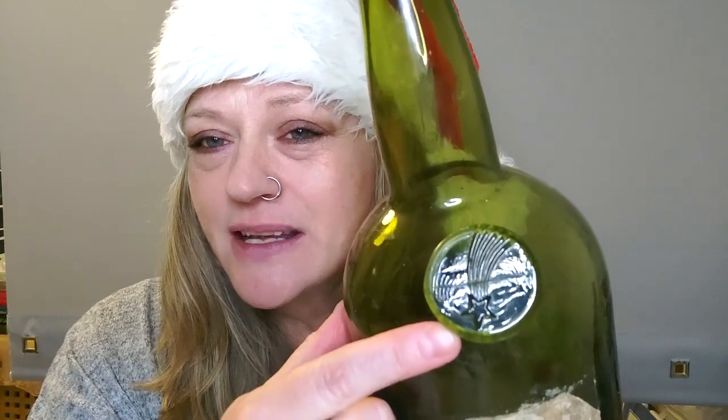This is a bottle, an empty bottle that used to have Vieux Cognac in it from 1811. What makes this really special is this glass badge on the front of it, this seal. That is a comet seal.